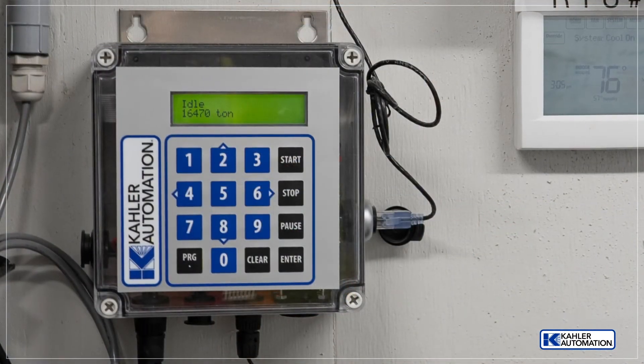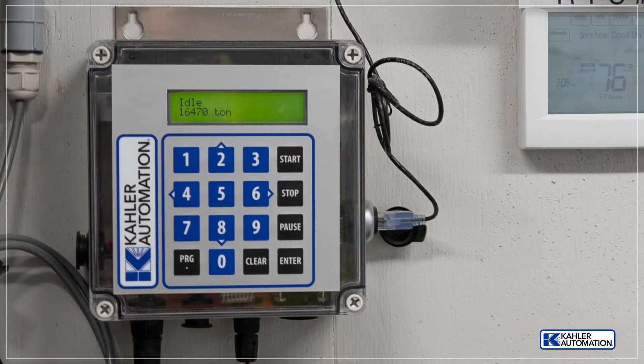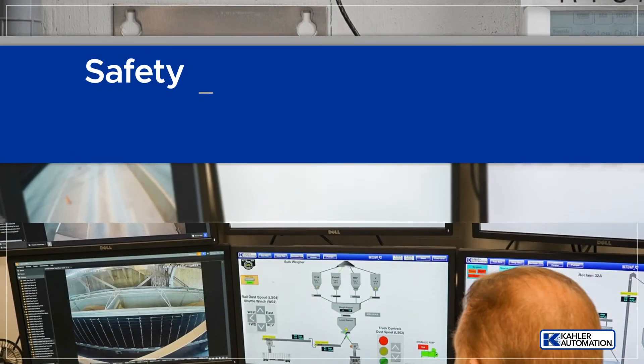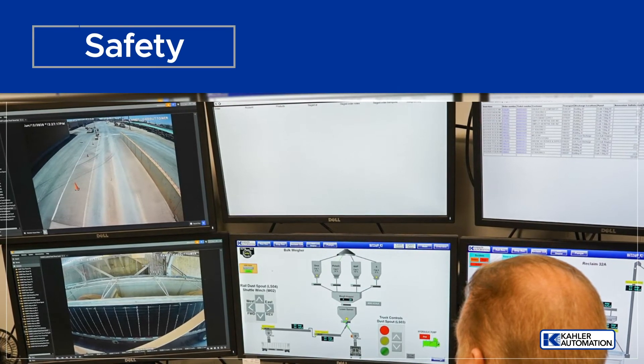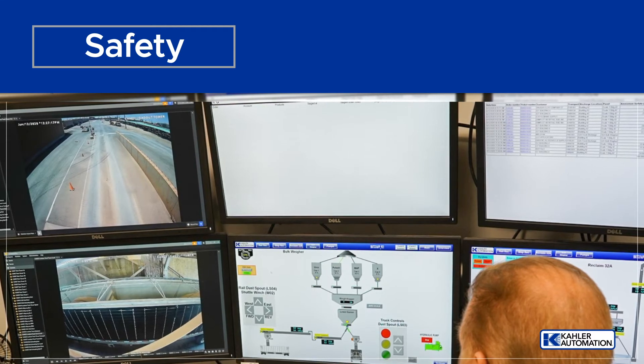The facility's control room features KA-2000 display control panels for bulk weighing and scale readout. Operators have constant access to site cameras, customer orders, staged orders, reclaimed control system, and bulk tower operating system.